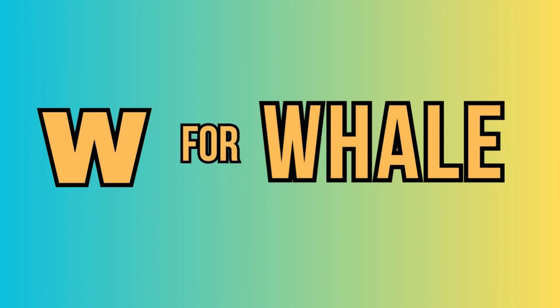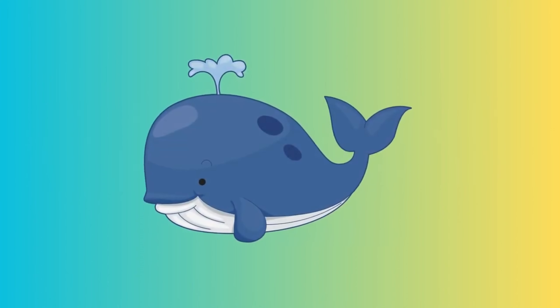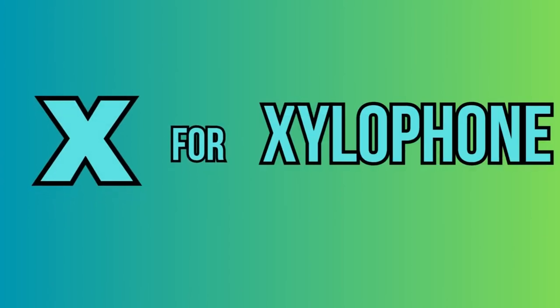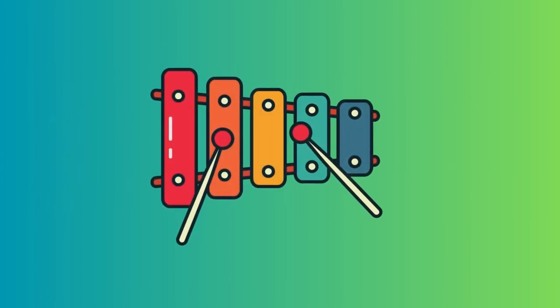W. For whale. This is a whale. X. For xylophone. This is a xylophone.